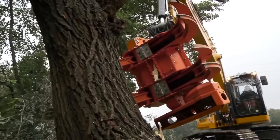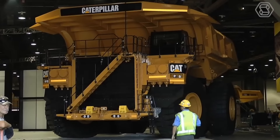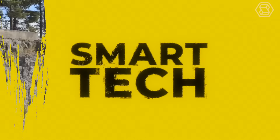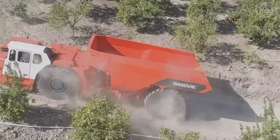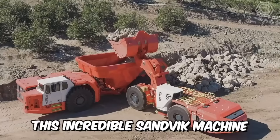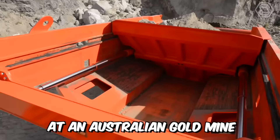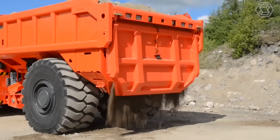Welcome back to Smart Tech, the channel that takes you on a thrilling journey into the world of heavy equipment machines. Introducing the highest capacity battery electric dump truck for underground mining. This incredible Sandvik machine with an unrivaled payload of 65 tons will soon begin testing at an Australian gold mine, and commercial production is expected to begin next year.